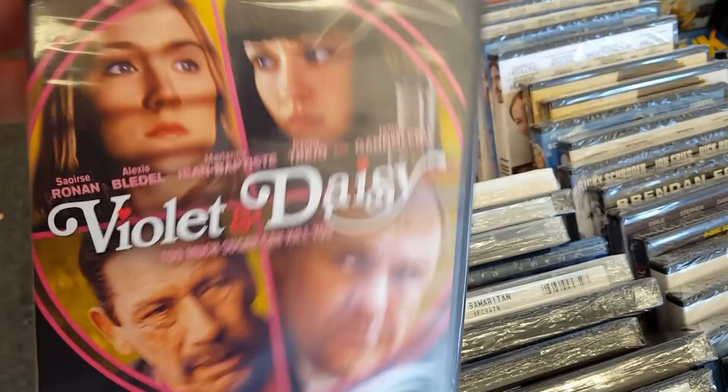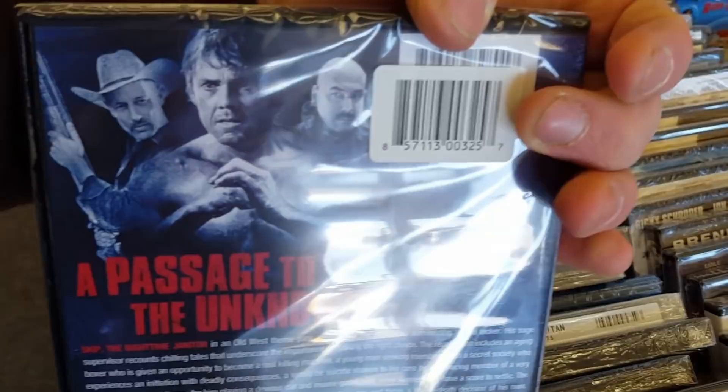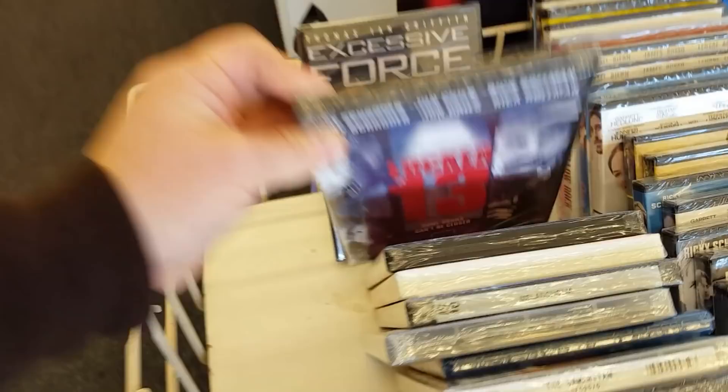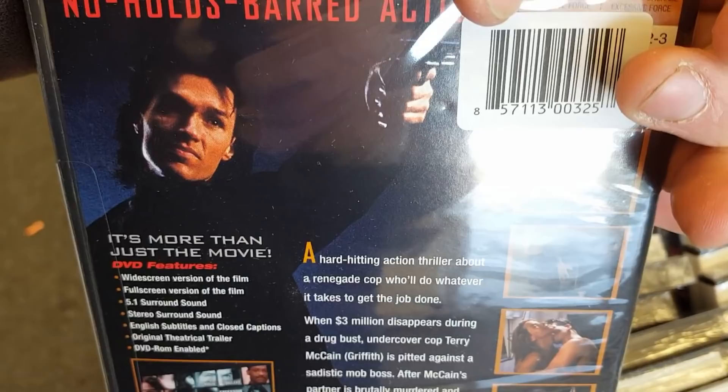Locker 13 with John Grease — I love John Grease, man. A Passage to the Unknown — what's this one about? Could be cool, could be cheapo. They've got Excessive Force with Thomas Ian Griffith. I really like Thomas Ian Griffith in John Carpenter's Vampires. He's really good in it. I don't think I've seen him in many other films. Excessive Force — that one might have to be a pickup, it honestly might.